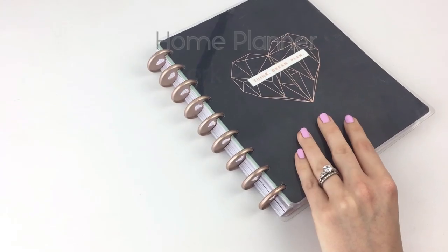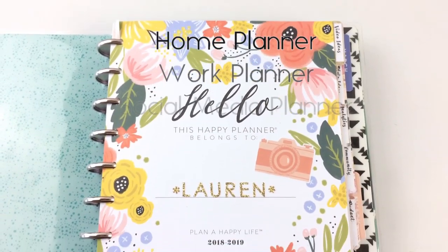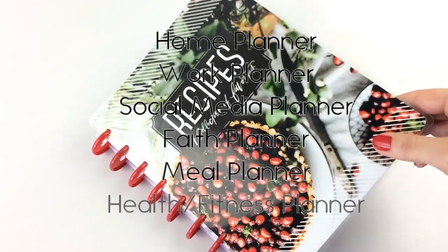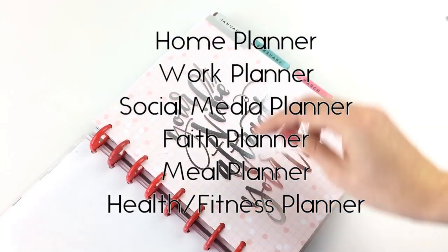My home planner, my work planner, my social media planner, my faith planner, my meal planner, and my health slash fitness planner. What I have found is that managing multiple planners comes down to setting up a system and then establishing that system as a habit. I'm not saying that using multiple planners is for everyone — I'm just sharing what works for me because this helps my life to run more smoothly.